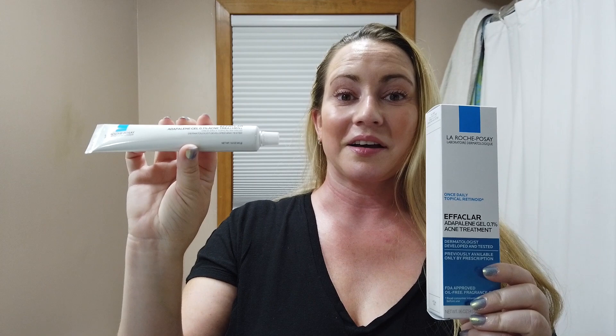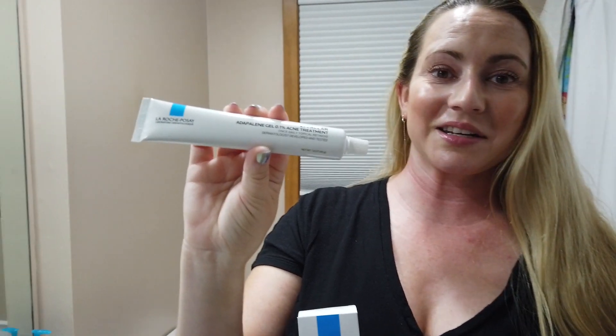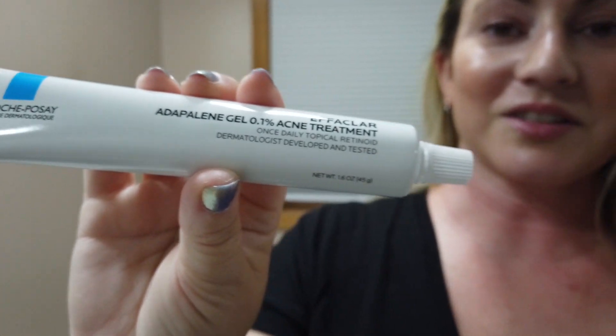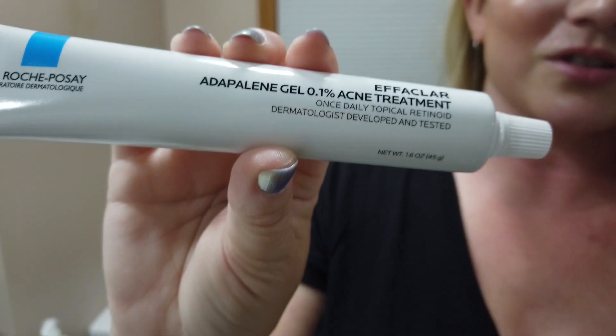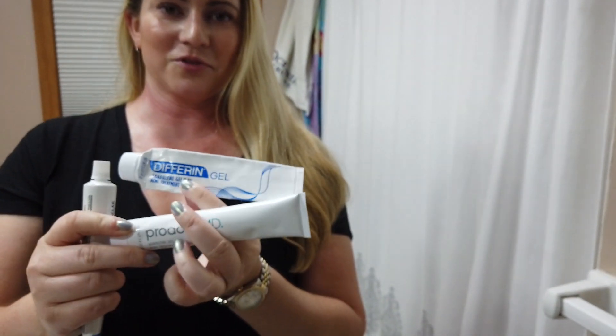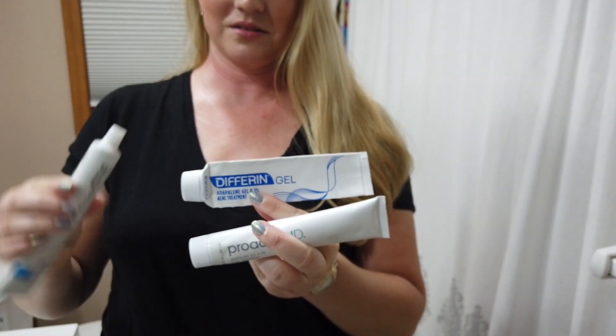Hey guys, so today I've been stocking this product for a while waiting for it to come out and it's finally come out. It's a new adapalene treatment and it's $29.99 for the tube. I've been using Differin for probably two or three years now and I did a video recently about the Proactiv Adapalene and the Differin Adapalene.